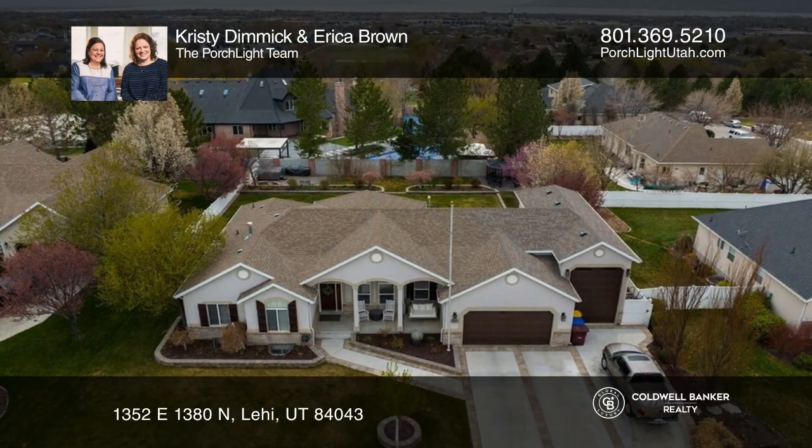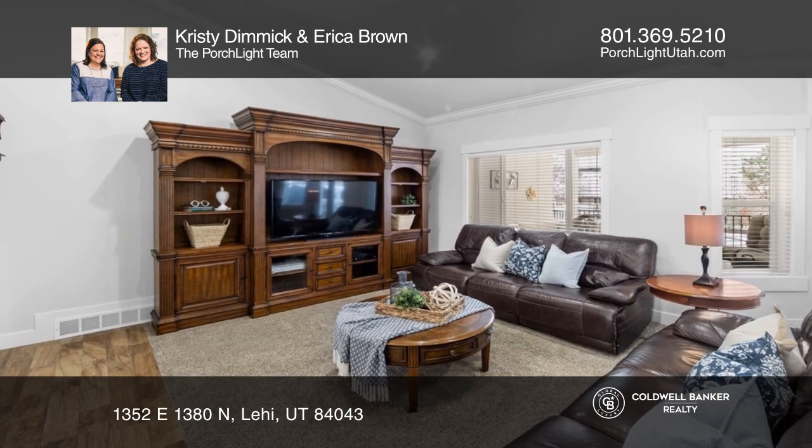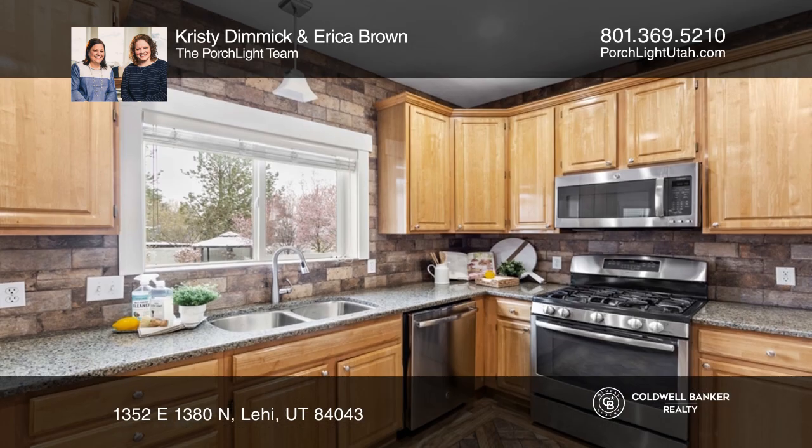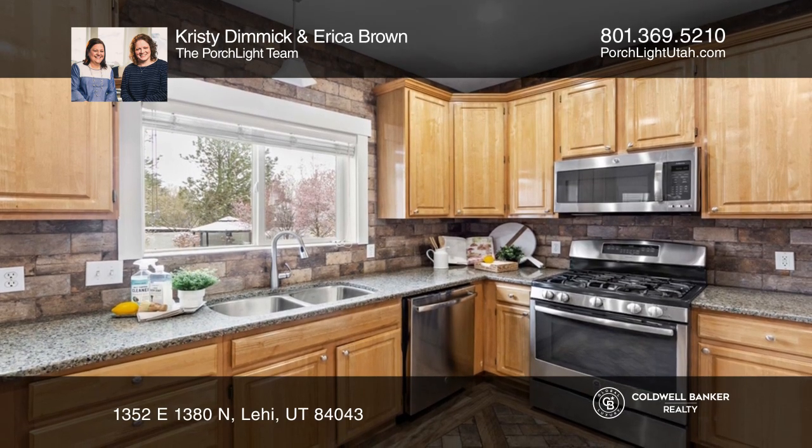This incredible home is perfect from top to bottom, inside and out. The original Rambler floor plan got an addition in 2015, adding a bonus family room, storage, and an RV garage.